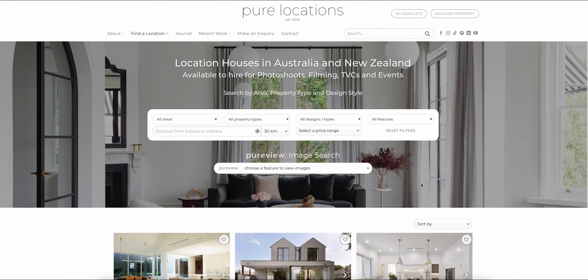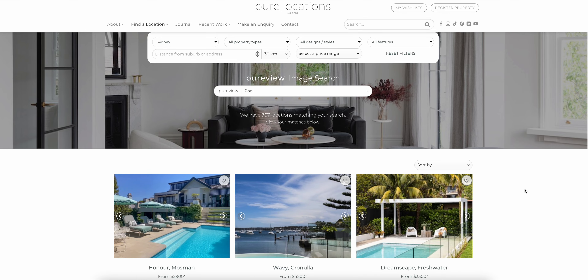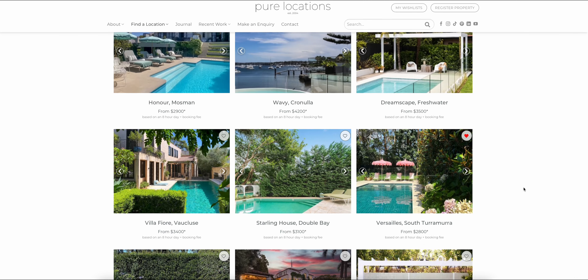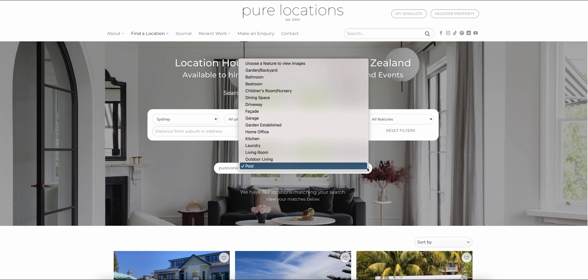For example, if I was shooting a resort campaign in Sydney that centred around the pool, this would be the deciding factor in which location I choose. I would first select Sydney in the area filter and then use PureView to select pool. What this has done is flicked the hero image on all of these locations to showcase the pool, which makes shortlisting locations so much easier and more efficient.